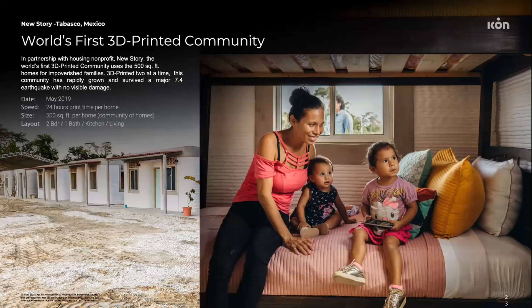Prior to that, we completed a project in collaboration with the nonprofit New Story in Nacajuca, Mexico. We were able to 3D print 500 square foot homes for a community in need. There are nine of them, all inhabited by members of that community, and each was printed in 24 hours — walls only, not the finishing. Interestingly, these structures were able to withstand a 7.0 magnitude earthquake without visible damage.